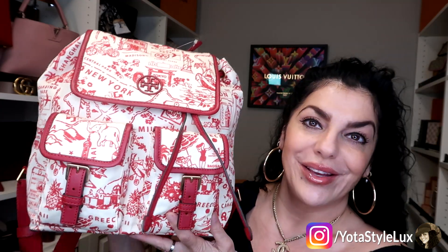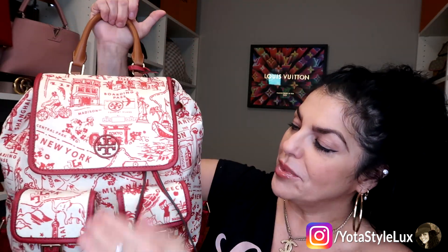My other Tory Burch backpack I have absolutely loved, so let me do a quick mod shot and then I will show you — excuse my voice — what fits inside this little Coach cutie.